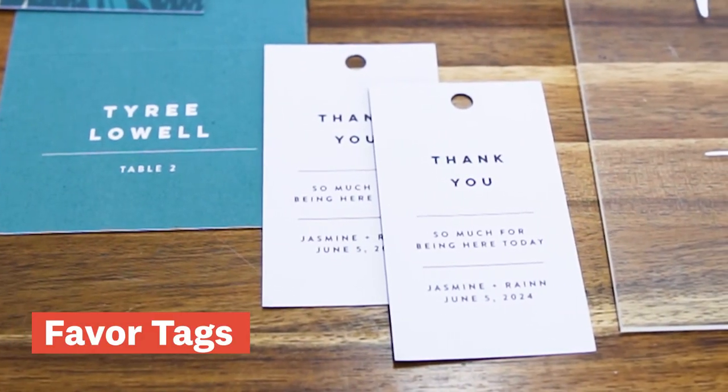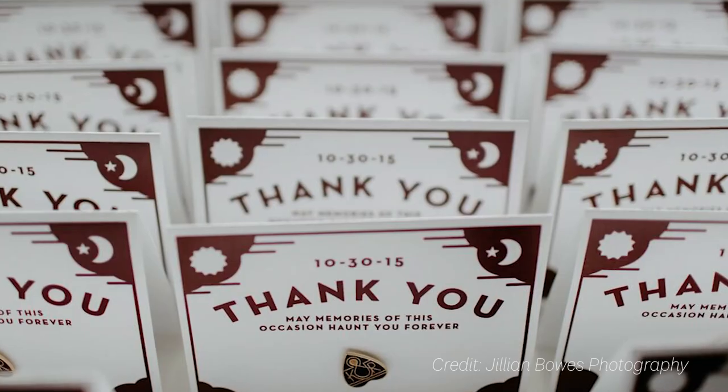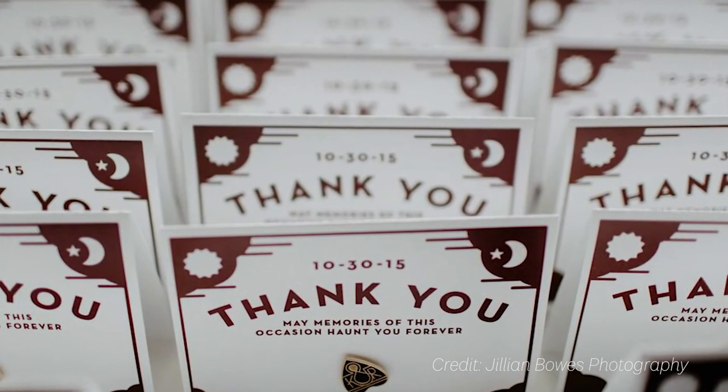Favor tags. You don't want your guests to leave empty-handed. Consider adding a memento to your favors with a thank you for attending and any additional information they may need.